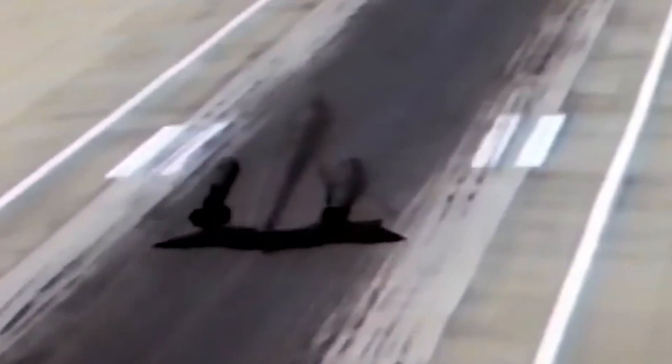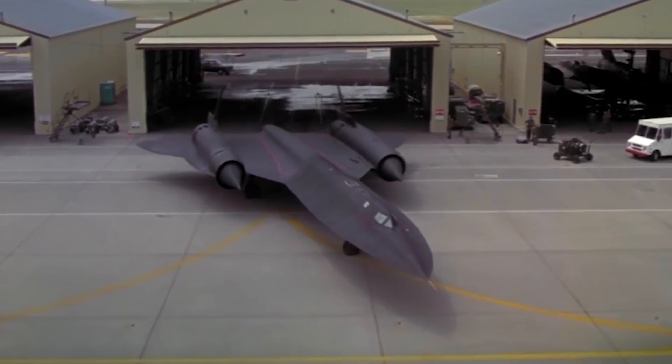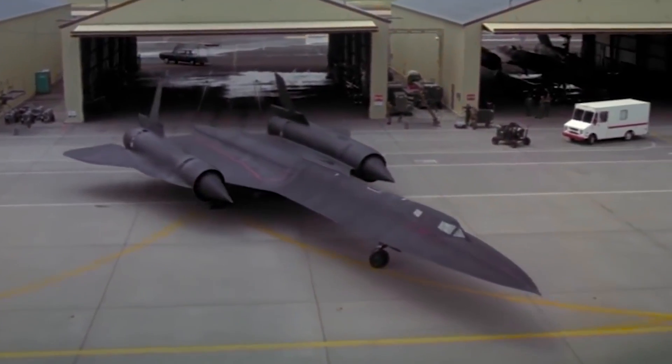A Blackbird once set the record for flying from New York to London in 1 hour and 54 minutes. Nonetheless, it looks like the Blackbird will remain the Queen of Speed for some time to come.